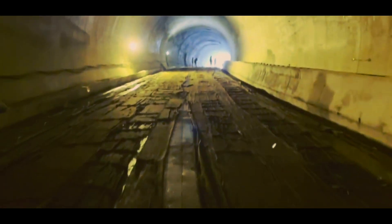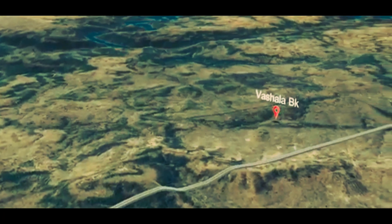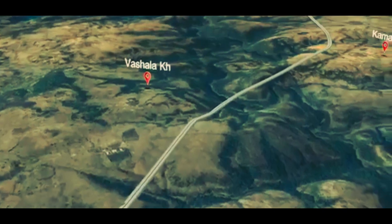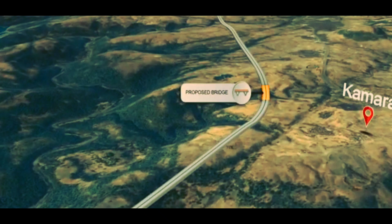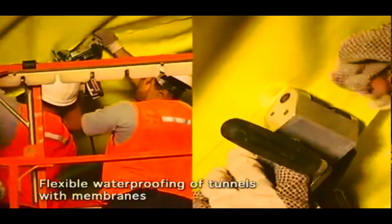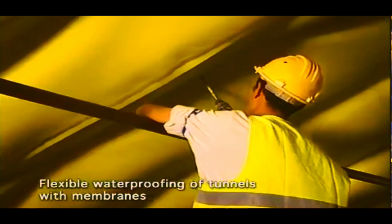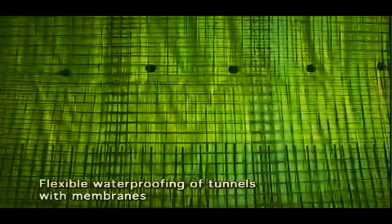On certain intervals there will be connectivity between both tunnels for emergency purposes. For waterproofing of the tunnels they are using a flexible membrane, and then after they are using reinforcement and then concreting. After concreting it will look something like this.